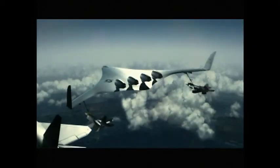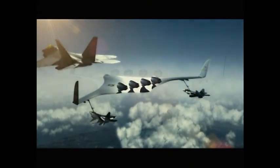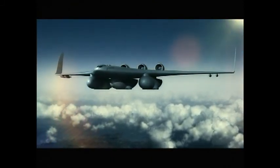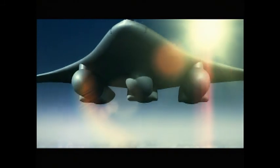The Configurable Air Transport, or CAT, is such a concept. Through its ability to carry modules, the CAT is a true multi-mission aircraft responsive to the air mobility challenges of the 21st century.